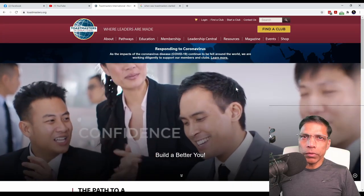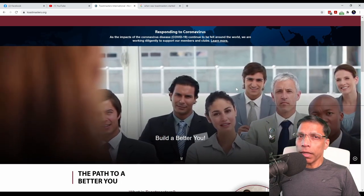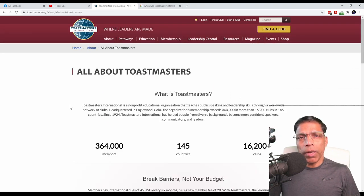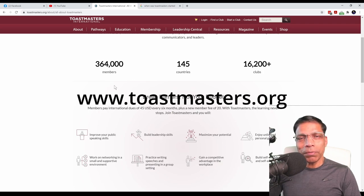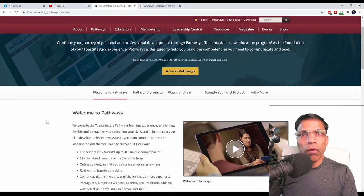First, a quick word on Toastmasters. Toastmasters is a non-profit organization started by Dr. Ralph Smedley more than 90 years ago. The core mission of Toastmasters is to build communication and leadership skills. You do this by joining a club, currently available in more than 145 countries. You can find detailed information of Toastmasters and clubs around your area at www.toastmasters.org. To achieve its mission, Toastmasters uses an education program called Pathways.